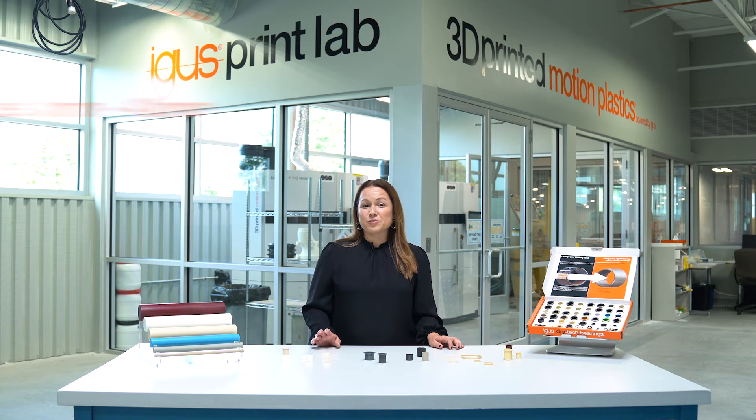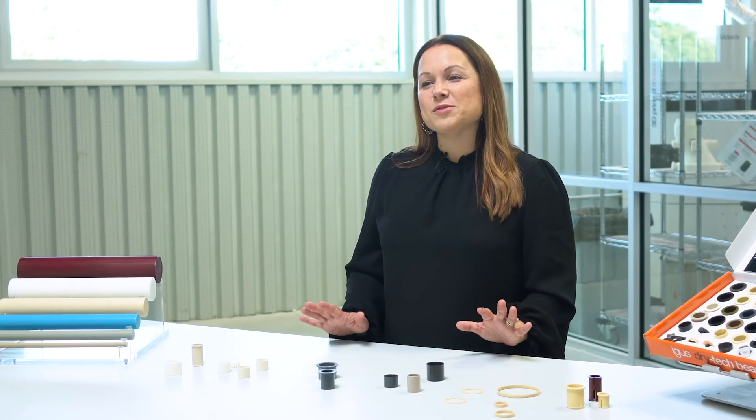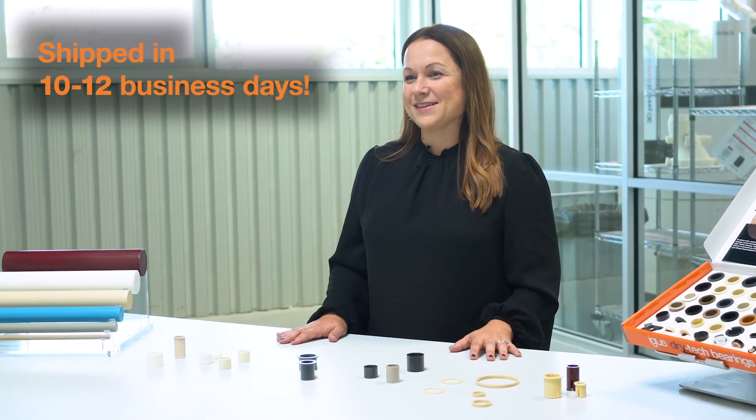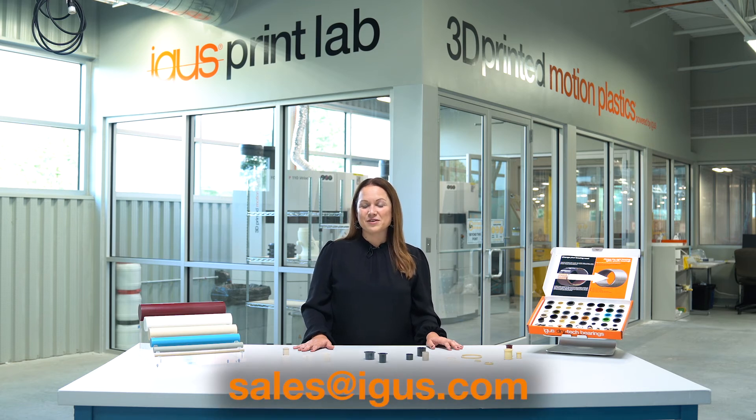We're able to do this in sizes from 3 to 42 millimeters and wall thicknesses of 1 to 3 millimeters. And again, these parts are able to ship to you in 10 to 12 business days. To try out the FastLine service, contact us at the email on the screen or click on the link in the description for more information.